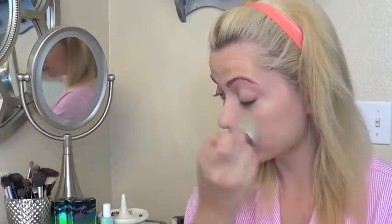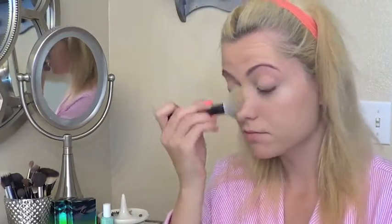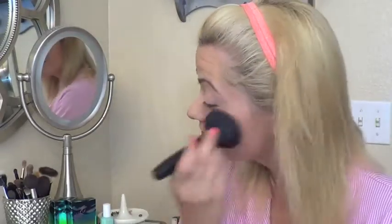And then I used my MAC Studio Fix Powder Foundation, just to mattify my whole face. Then I used the Rimmel Natural Bronzer in the color Sunlight, just to add a little bit more color back into my face. And then for blush today, I used my E.L.F. blush in the color Pink Passion.